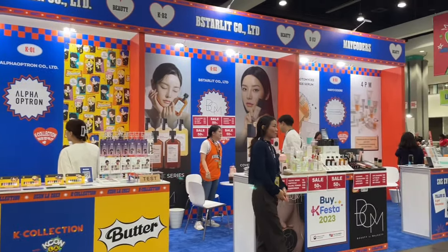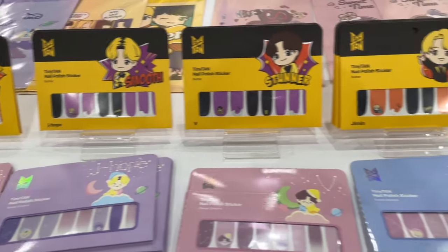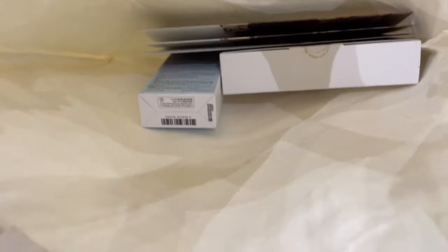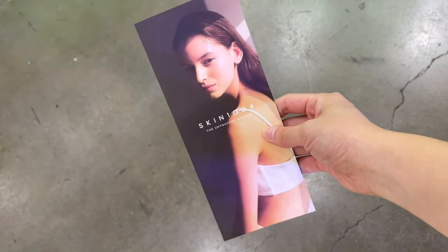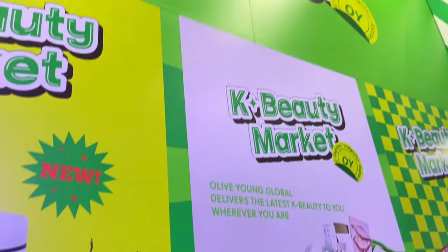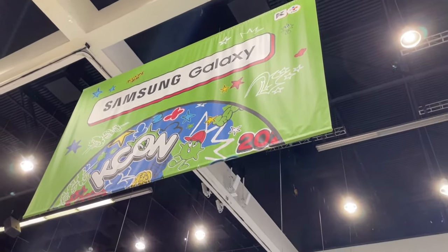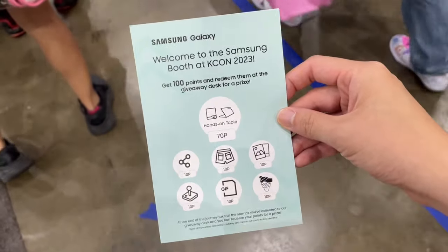I decided to explore the show floor a little bit more. There are plenty of things for you to look at and also shop — so if you're interested, there are plenty of things available for you to purchase as well. What I spent most of my time doing was actually obtaining freebies, and I was fortunate enough to get a lot of really high quality freebies. Here's a tip: for next time you go to KCON LA, make sure you have an Instagram account and a TikTok account, because most of the sponsored areas will require you to follow them on social media to obtain their freebies.